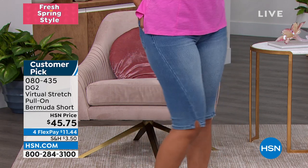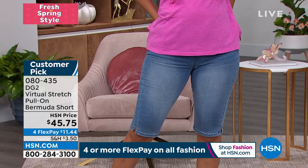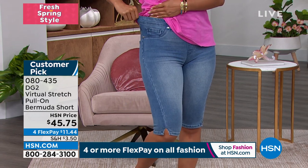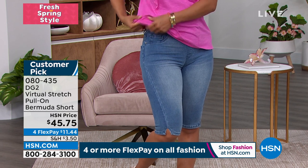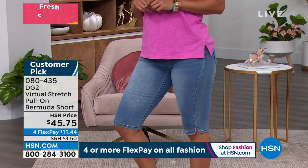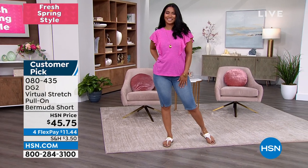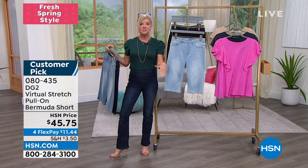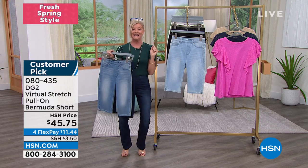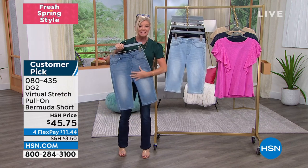The waitlist is available if you have your heart set on a specific color. Also, if you have the HSN charge card, it's four flex payments on all fashions today, but with the HSN charge card you can add an additional flex pay — five flex payments, which is under $10. Talk a little bit, Sam, in terms of fit and sizing for our new shoppers.